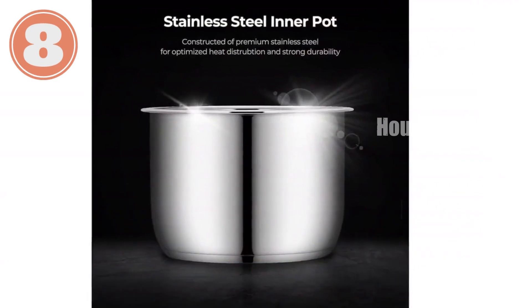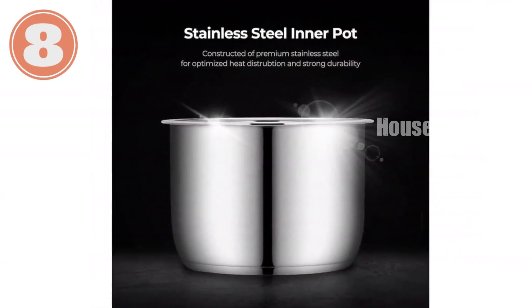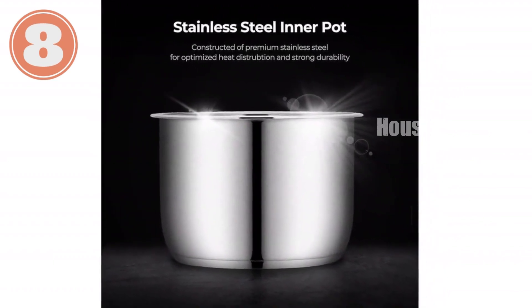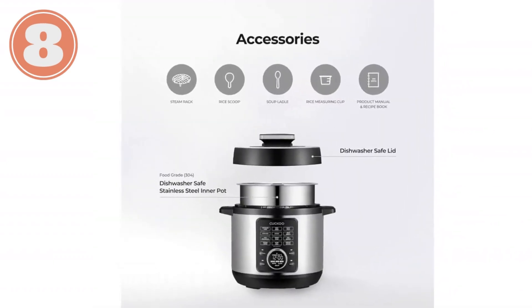It includes essential accessories like a rice spatula, soup ladle, and steam plate. Upgrade your kitchen with the CUCKOO Pressure Cooker — the smart and efficient way to prepare delicious meals.